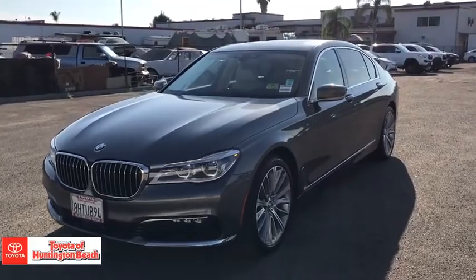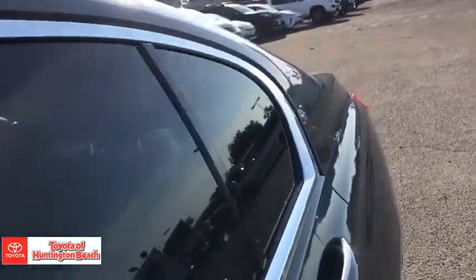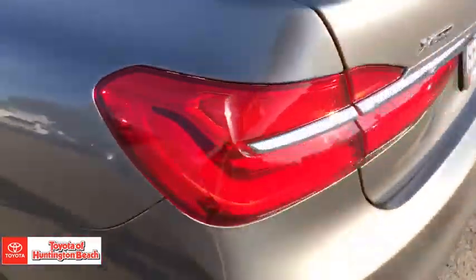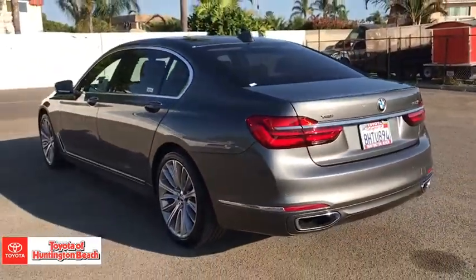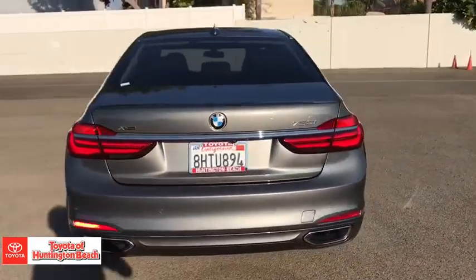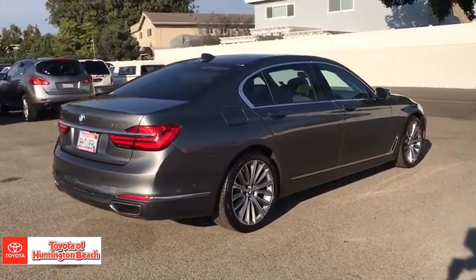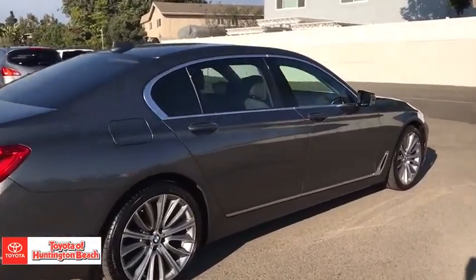Picture yourself in the 2016 BMW 750i. This vehicle still has fewer than 50,000 miles on the clock, so it won't last long. This vehicle delivers the style, comfort, and efficiency you need to meet the needs of today's lifestyle. Confidence comes standard when you're behind the wheel, prepared for the journey ahead.